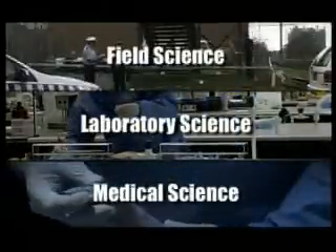There are three distinct branches of forensic science: field science, laboratory science and medical science.